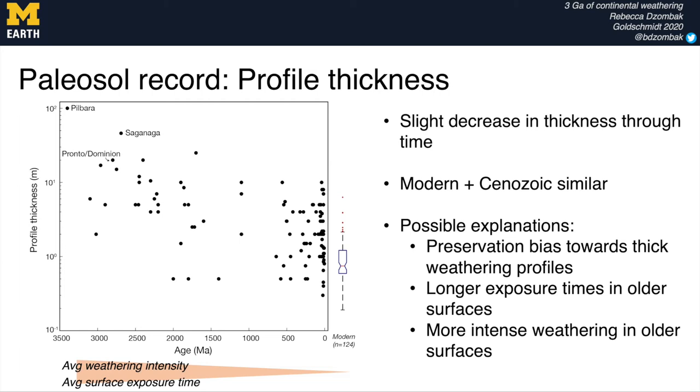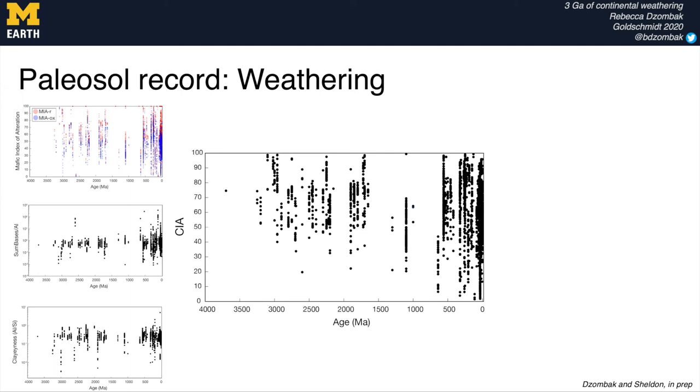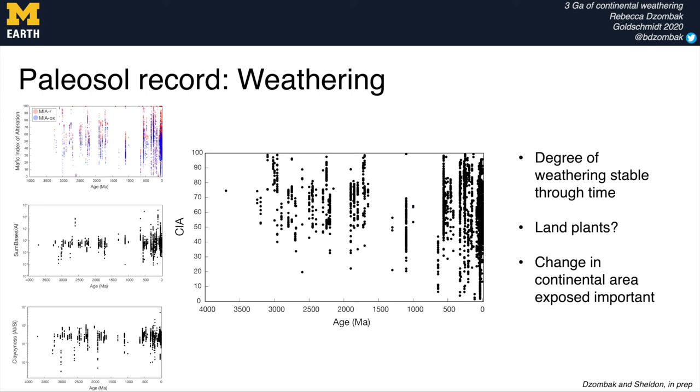Looking at the geochemistry of this paleosol record, we've compiled a number of different geochemical weathering proxies and we see that weathering is pretty consistent through time, at least for the periods that are preserved. Biogeochemical models often rely on using the weathering knob to control the fluxes of nutrients and elements from the continents to the ocean. Since we don't see much change in continental weathering degree, we can instead look to changes in exposed continental area as a control on how much material can be weathered and delivered to the oceans.